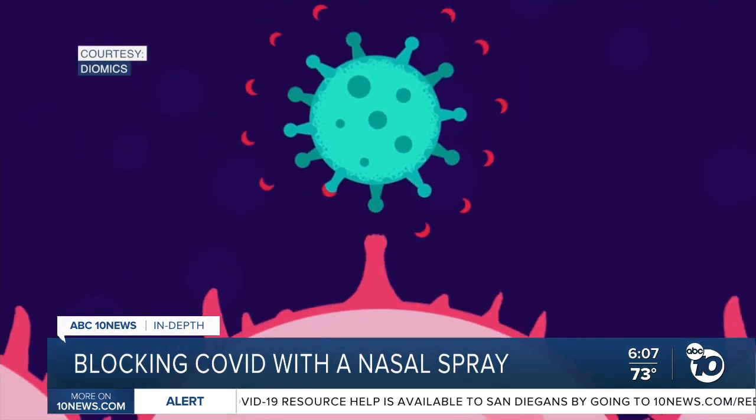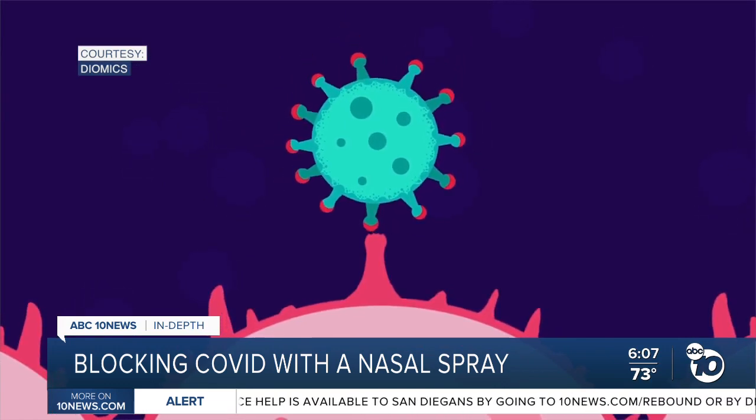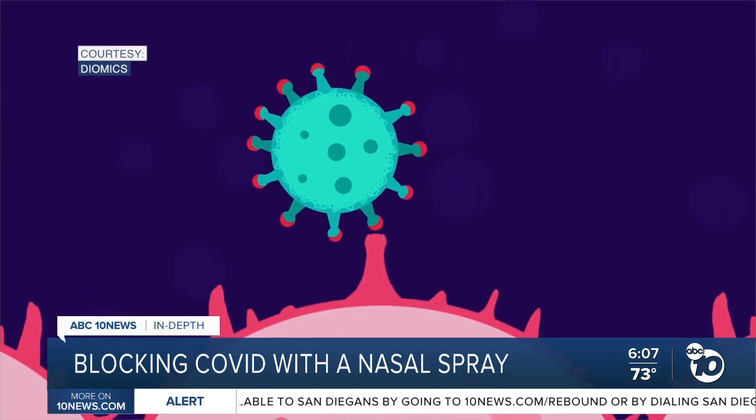In lab testing, they say their antibodies bind to the spikes on the coronavirus and block it from entering cells.